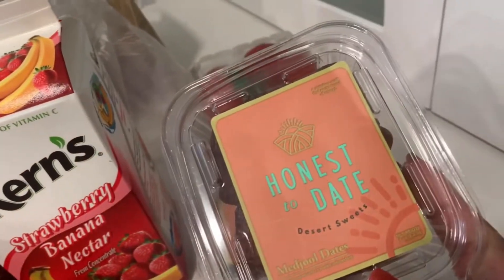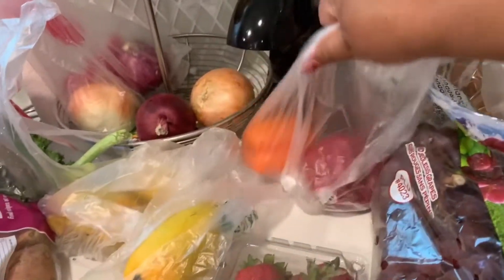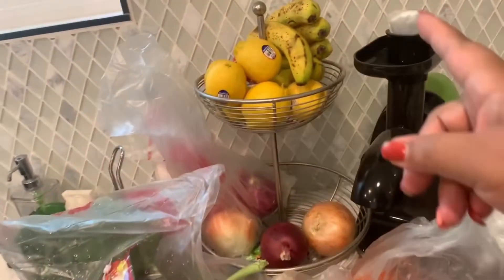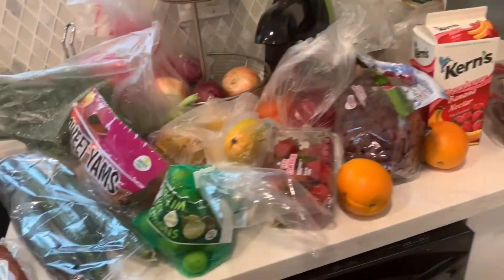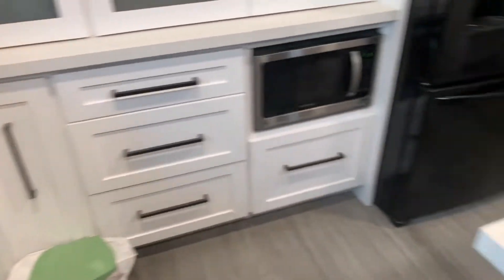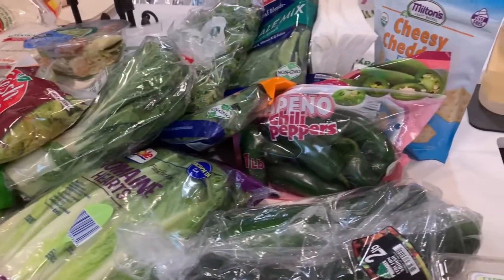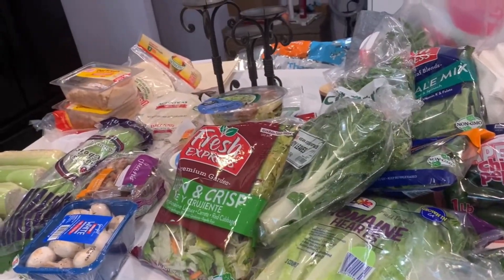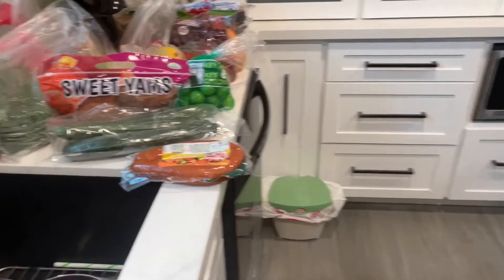I picked up some Medjool dates and some tomatoes as well as bell peppers, onions, bananas, and lemons. So this is the haul I picked up everyone! I would like to add — had I gone to a regular grocery store, this haul would have cost me well over $250. I did pretty good — I got a lot of things for about $130, and everything should last me for a whole week. So there you have it Jen, that's my grocery haul for the week and all my meal prepping. I'm not sure if I'll record that but if I do, I will post it.